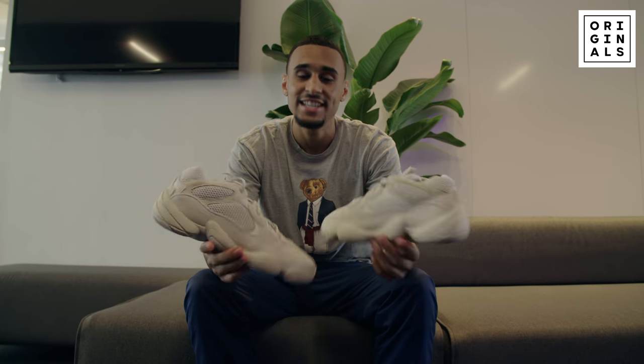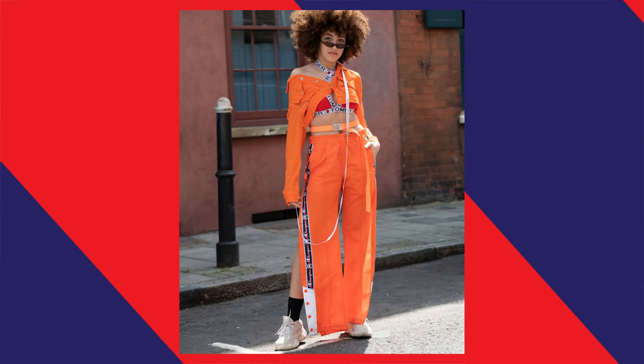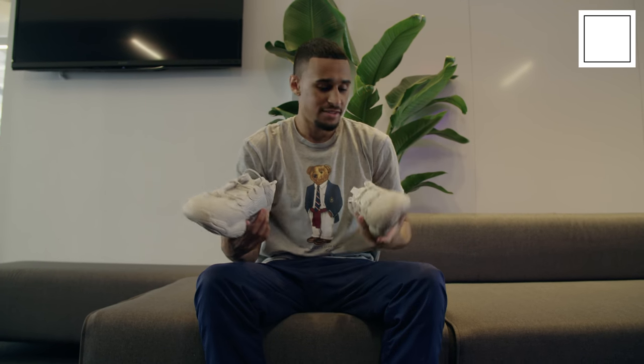What's going on guys, Speedy here with another episode of Don't Believe the Hype. You've seen these before — there's a lot of hype around these. It is the Yeezy Boost 500 Desert Rats. One of them is the fake one, and this is the real one. Let's go see which one complex staffers think is real.